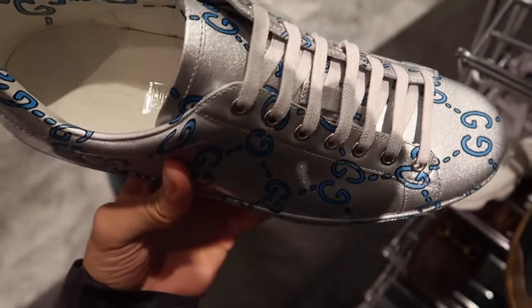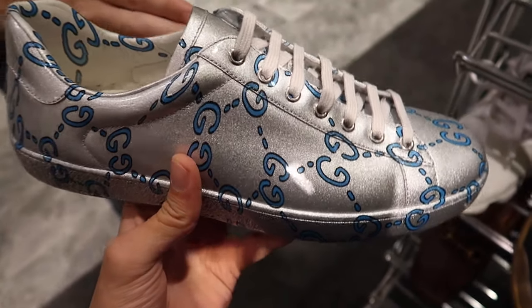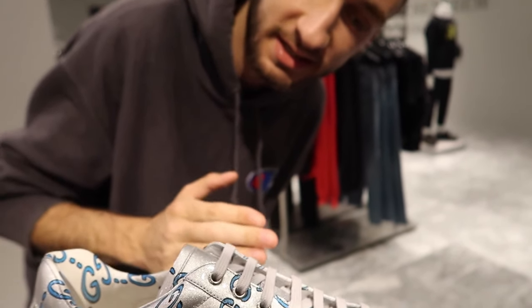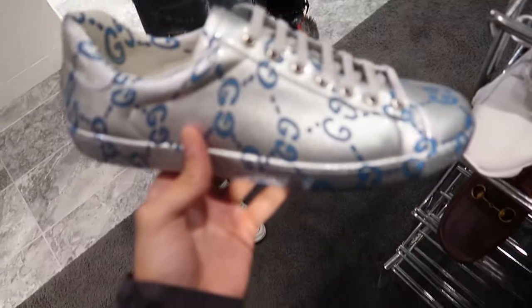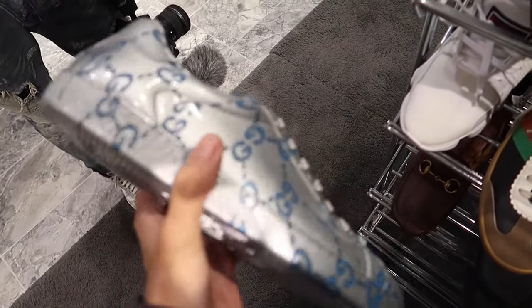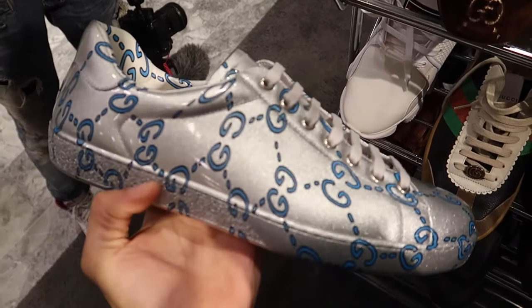These are outrageous — some weird Gucci lace-top shoes. If you wanted to go bowling in the 1970s while also playing in a funk band, this is it. This is some bowling Gucci sneaker right here. This thing's crazy. How much do these go for? $980.